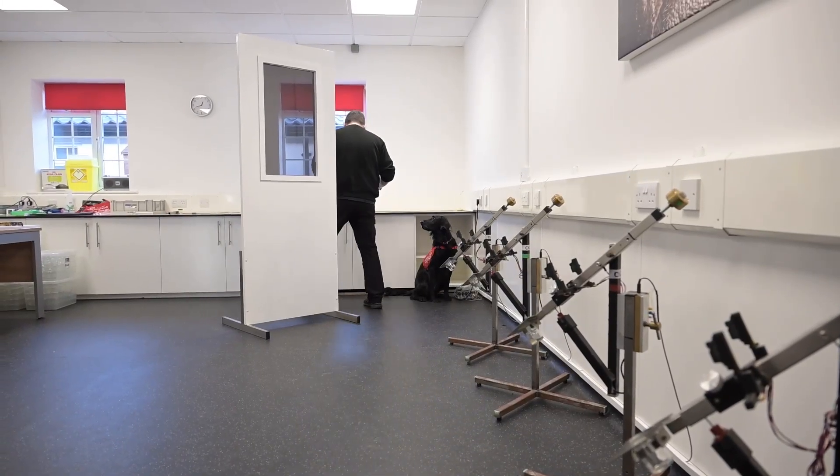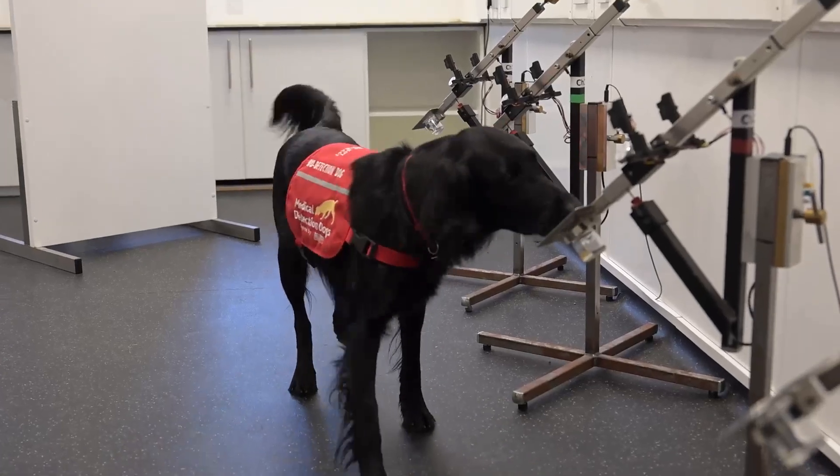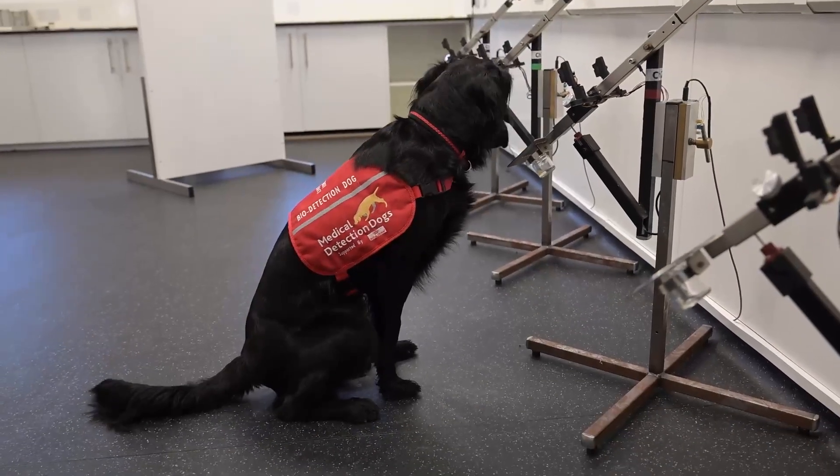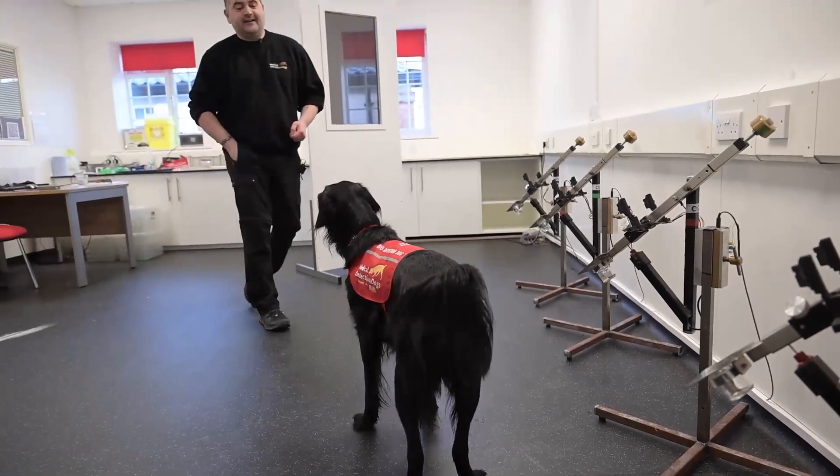Mark will task the dog down the line and as the dog sniffs down each one of the samples, when it comes across the right target — in this case bowel cancer — it will sit down. Then Mark uses a device called a clicker which gives an audible signal to the dog to say it's correct.